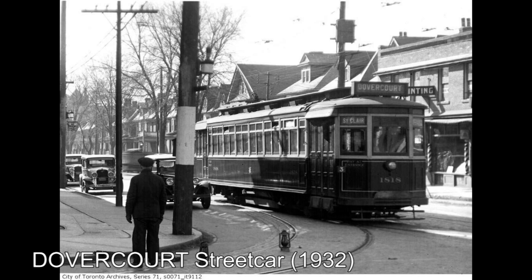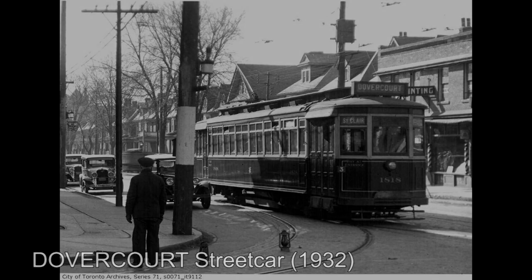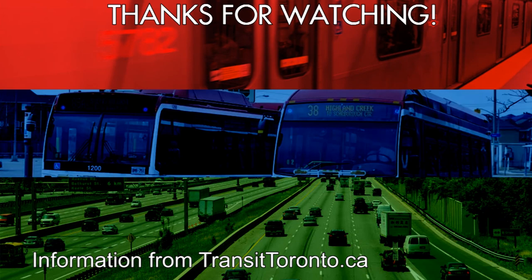Either way, this is where I will end the video. Thank you for watching, and if you enjoyed it and want to see more like it, please hit that subscribe button and like button, because there are more videos like it on my channel. If there's anything you want to say about the Dovercourt streetcar, don't be afraid to do so in the comments down below. And with that, I'll see you in the next video.